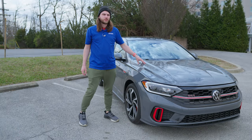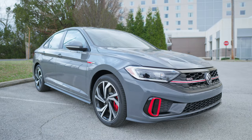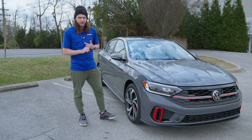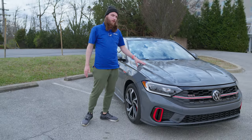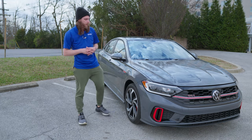Under the hood of every single GLI, no matter which edition you get, you're going to get the same 2.0-liter turbocharged DOHC four-cylinder with 228 horsepower, 258 pound-feet of torque, and 36 miles per gallon highway — 26 miles per gallon city. The fuel economy on the Jetta is incredible, and it remains so on the GLI as well.